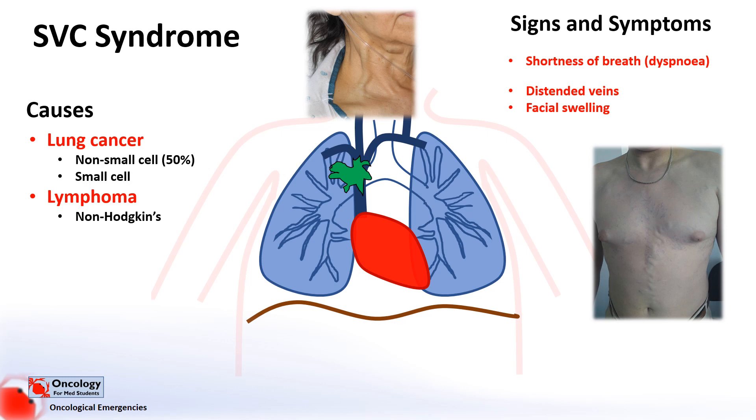Despite being considered an oncological emergency, it's rarely life-threatening. However, if not treated, the tumours can go on to invade the trachea and block the airway, which could potentially lead to cardiorespiratory arrest and death.